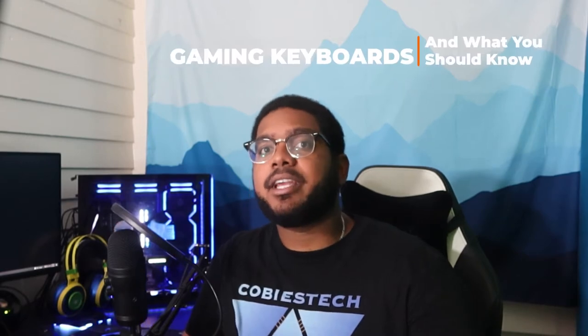Hey guys and welcome back to the channel. It's your boy Kobe, and in this video I'm going to be breaking down the basics of gaming keyboards and what you should be looking out for before making your final decision. Now this video isn't actually a collaboration with Jim — I've worked with them before in the past and they actually sent me some of their gaming keyboards, like this one you see here, to check out. So I'm going to be using these to break down what you should be looking for in a gaming keyboard.